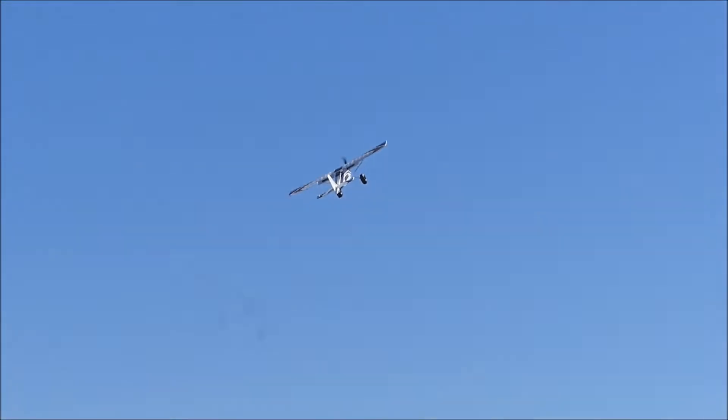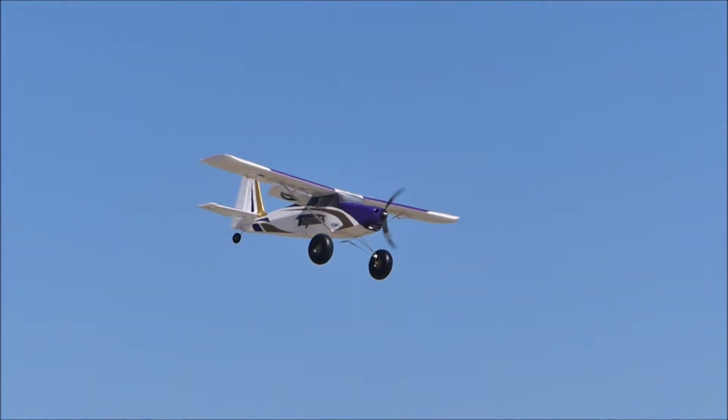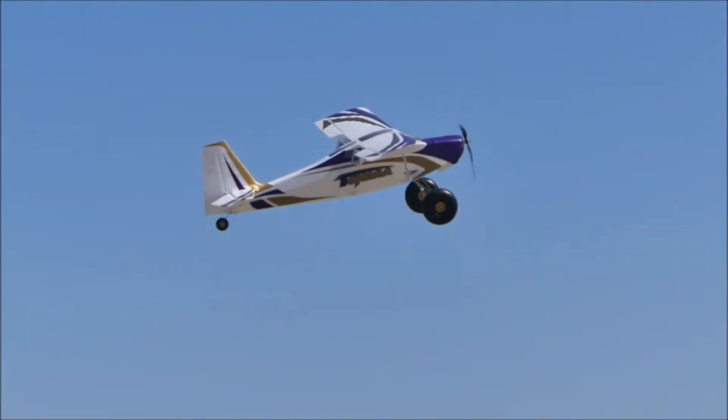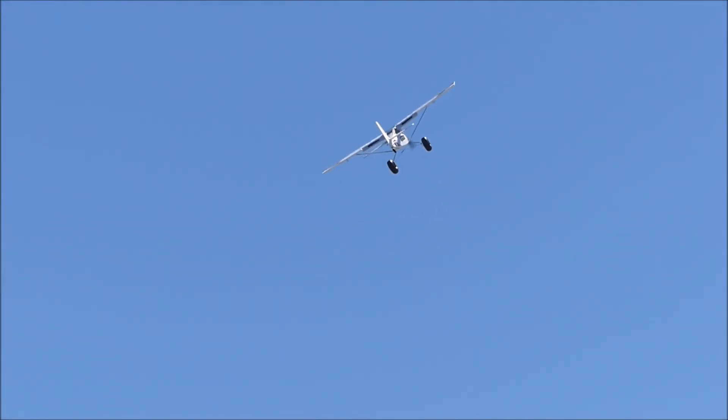What's that, two meters? Beautiful. It just slows down, doesn't it? You could pretty much land it in our garden. Here we go.